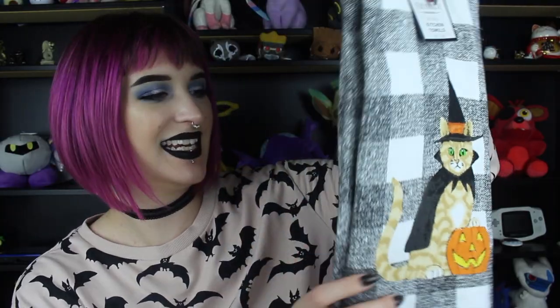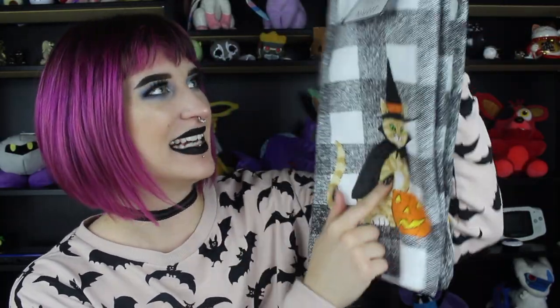I just went to TJ Maxx and HomeGoods this morning and I grabbed this tablecloth for $12.99. My friend Nicole suggested I get this one because I'm already going to have so much black decor in my apartment, so this will really tie everything together and be bright. I also grabbed this pair of kitchen towels — just two cats with little witch hats and a little pumpkin. They remind me of Felix and I think they're so cute. These were $6.99.